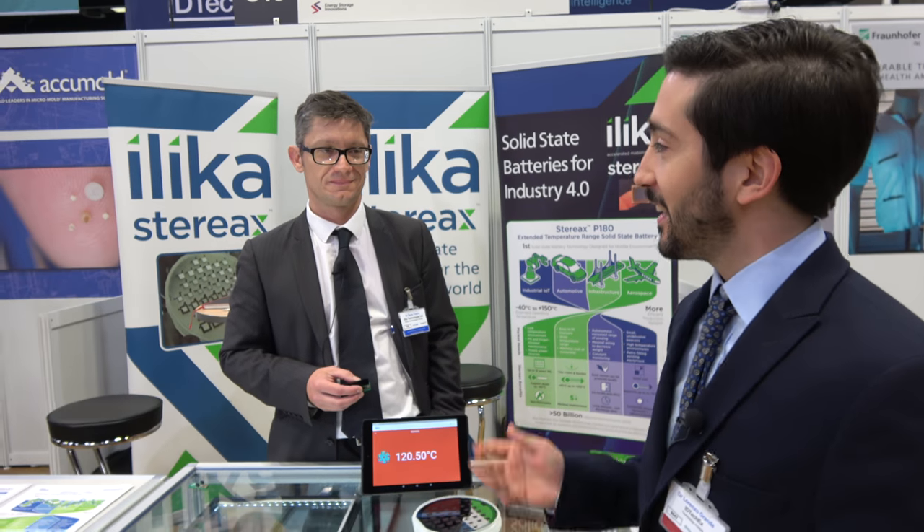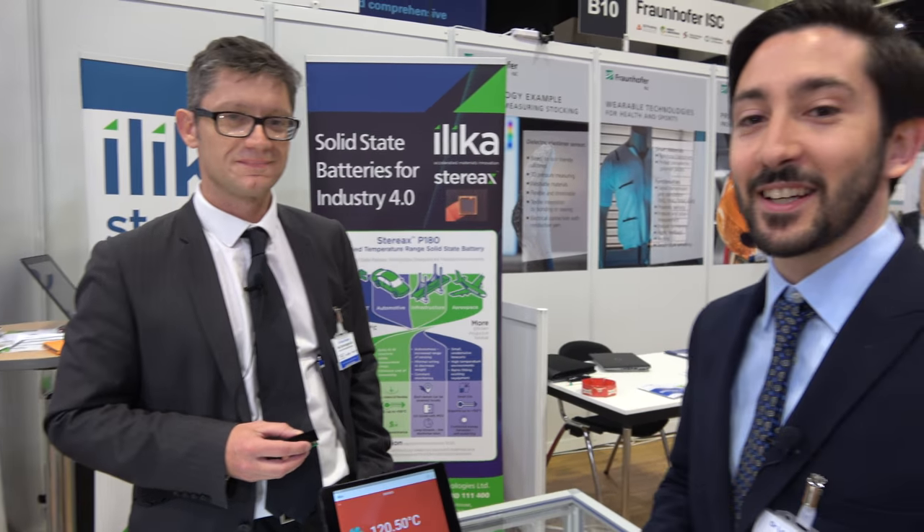Hello everyone, my name is Lorenzo Grande and I'm a technology analyst at IDTEC X. Today I'm here with Denis, who will tell us a bit about Ilica and their applications in the IoT industry.